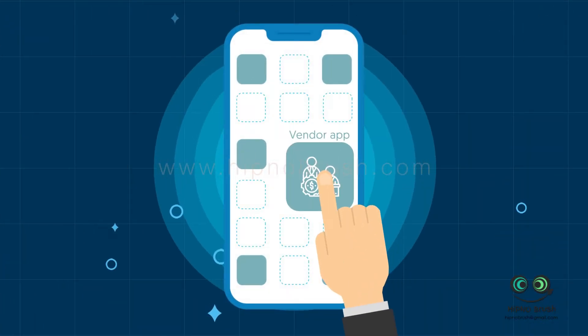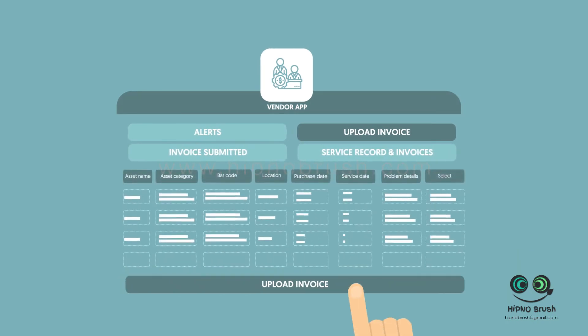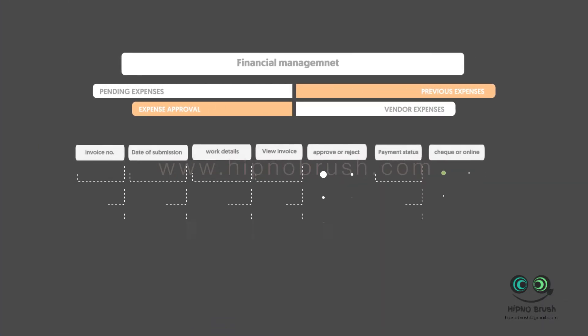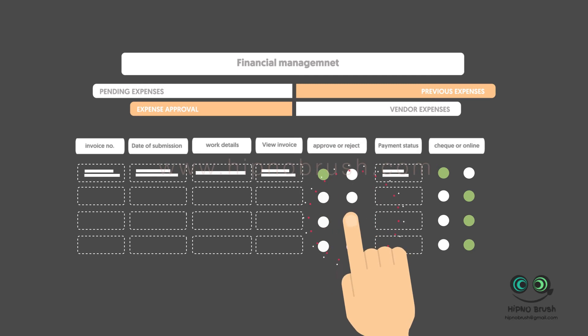Vendor Solutions: Through the Vendor app, IntelliSchools enables vendors to submit their bills post-completion of services. The bills get approved by finance after reviewing the work and receipts, providing better control over vendor expenses.